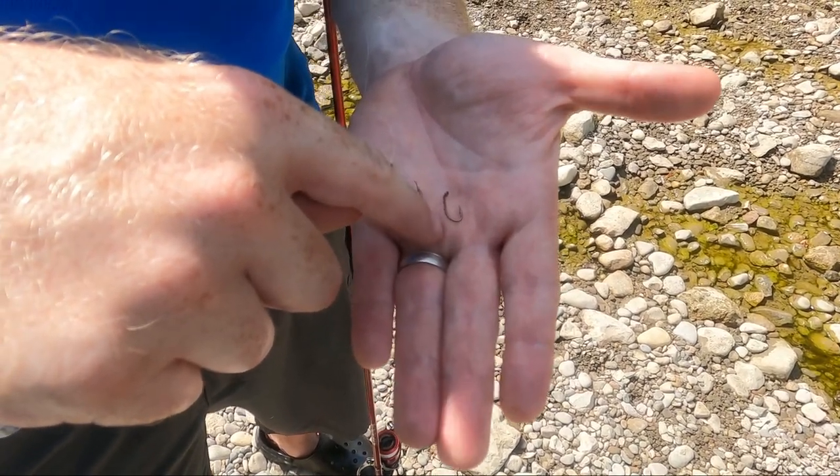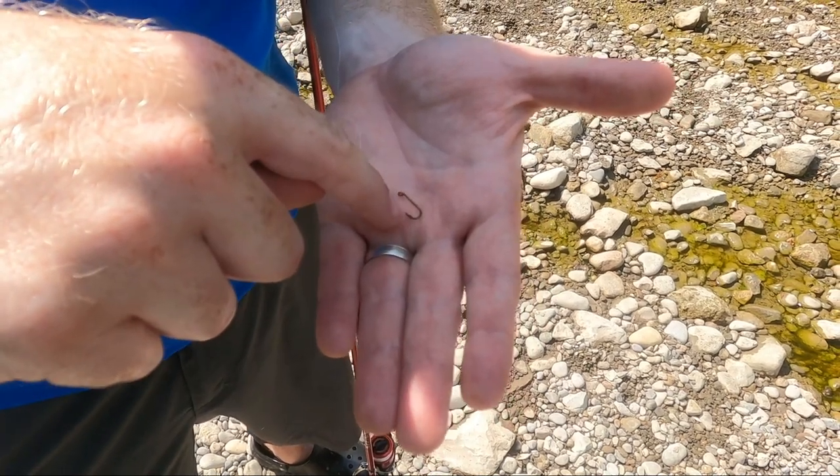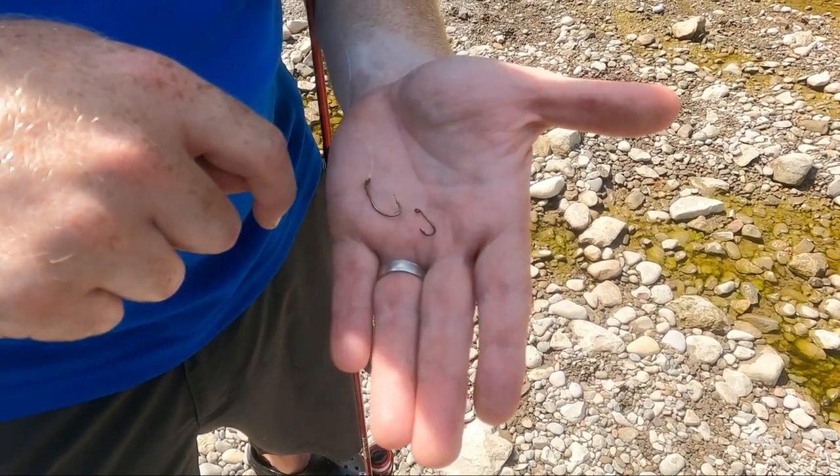A small piece of worm on a smaller hook is more likely to catch some of these really small fish. So when I do that, hopefully we get a couple more fish on the line.